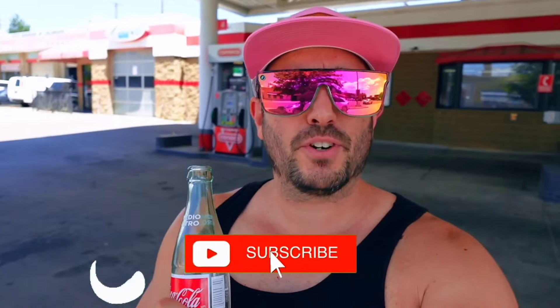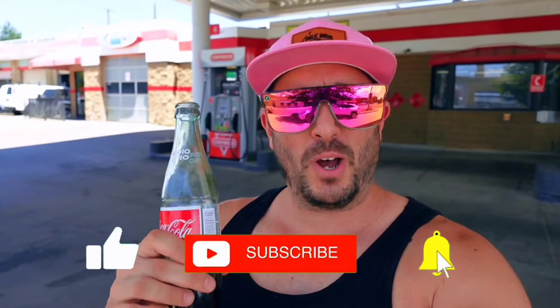So there you have it everyone — five hidden gems that may or may not stay hidden after this video. If you like this video, please make sure to thumbs up and subscribe to my channel so I can make more content like this for you. Thanks so much for watching. We'll see you in the next one. Peace!